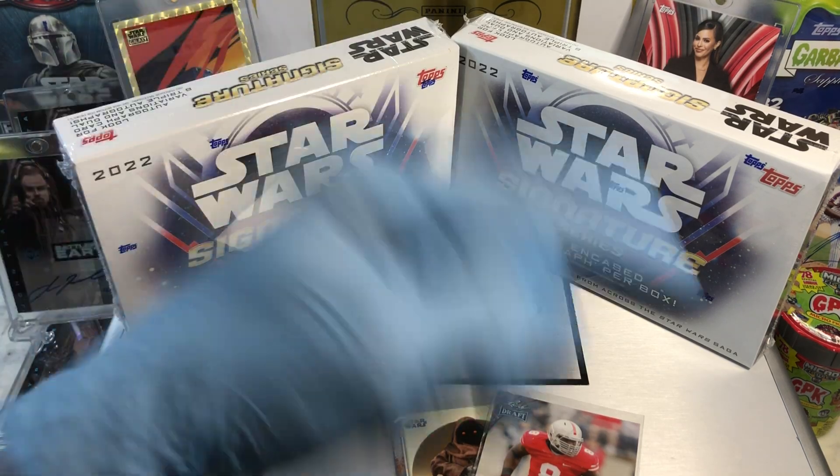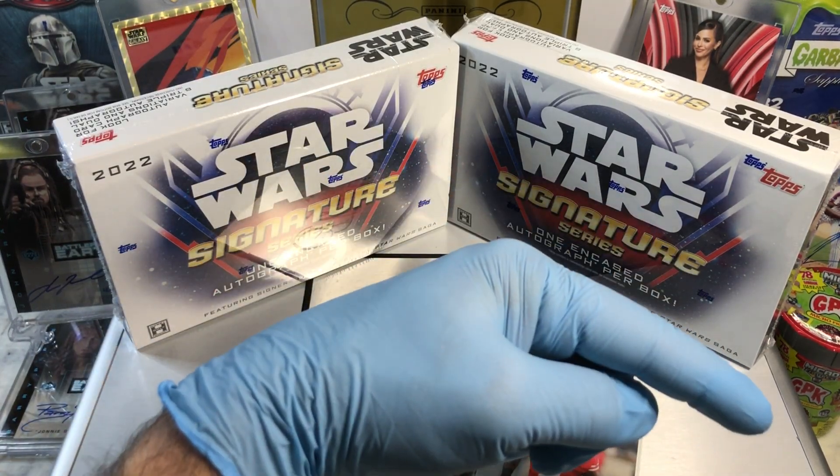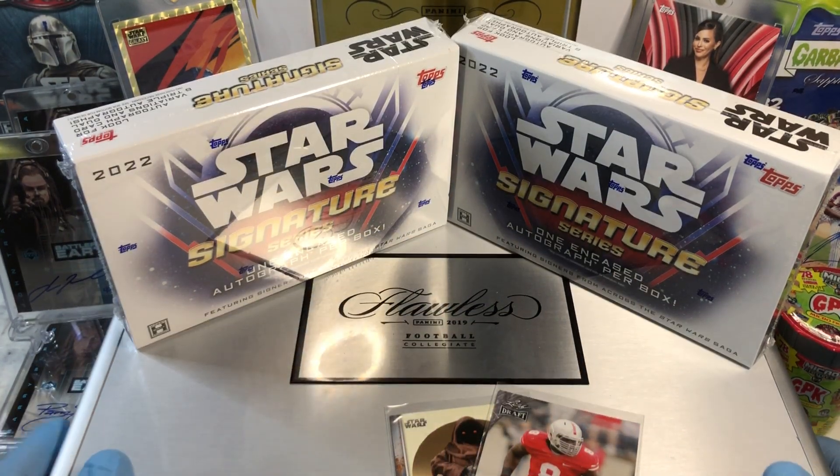If you haven't done so already, hit that bell right there in the bottom right-hand corner. When you do, I'll get you subscribed to our channel and let you know every time we do a cool Hobby Box, Pac-10, Blaster, Digital, Wax Spike, or just an Oddball Wednesday.